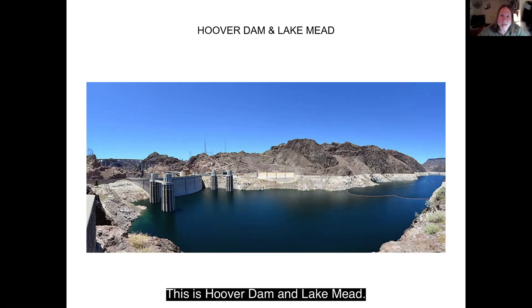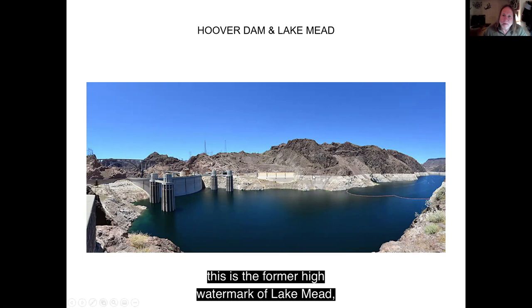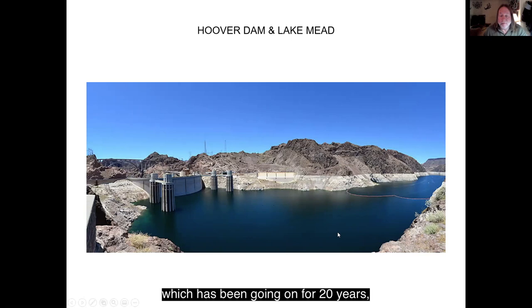This is Hoover Dam and Lake Mead. This white area is the former high water mark of Lake Mead before this drought started, which has been going on for 20 years and might go on for another 20 years.